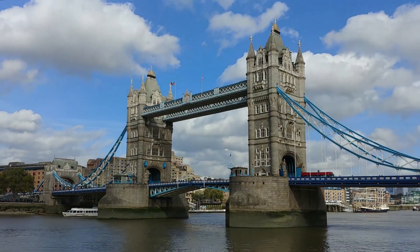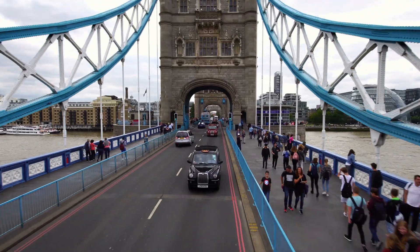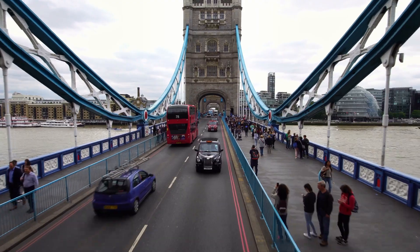Tower Bridge, London, is an iconic piece of engineering. This bascule bridge took eight years to complete and cost around one million pounds in the 19th century. Today, it still inspires awe and admiration as one of the world's engineering marvels.